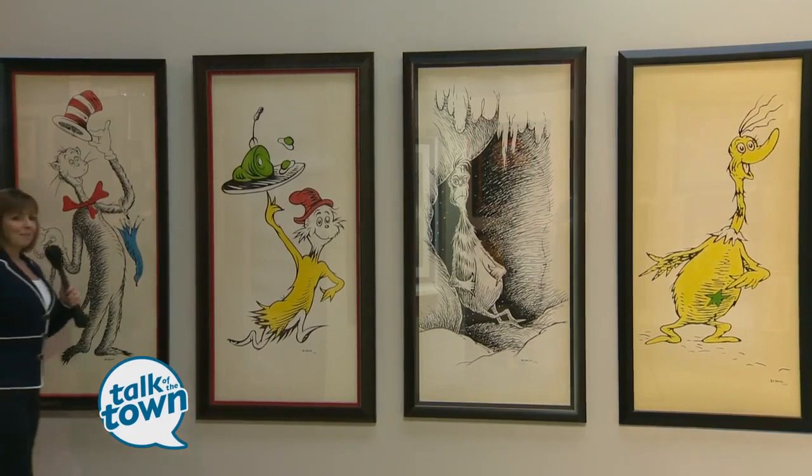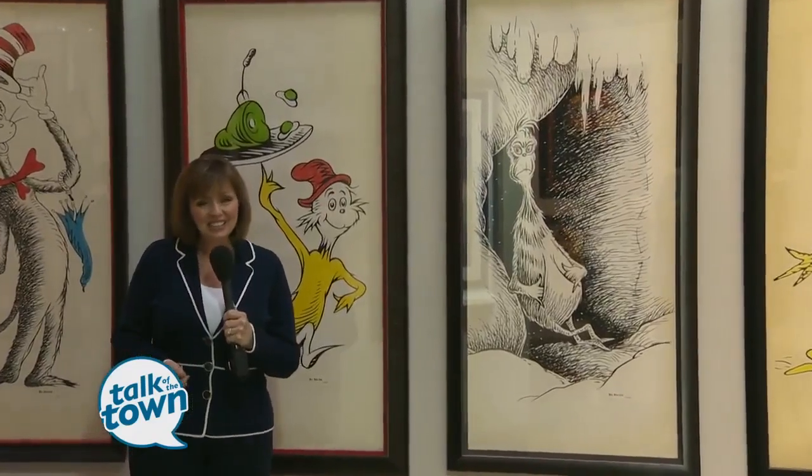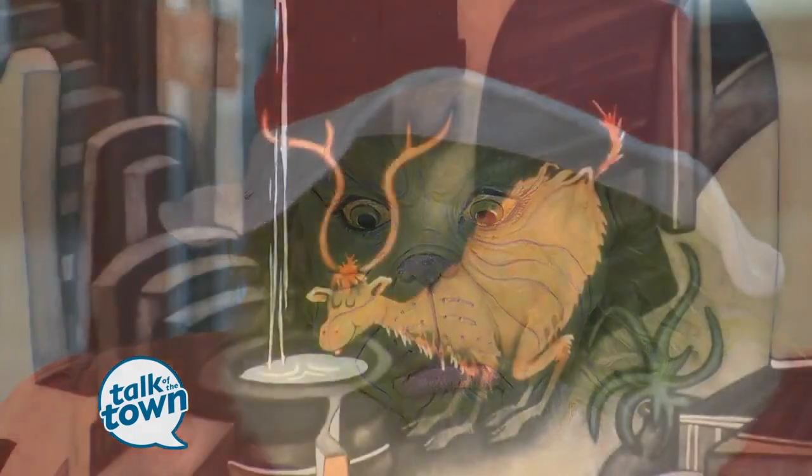We're going to let you in on a little secret about a man whose books you probably know by heart. Ted Geisel, Dr. Seuss, created imaginary worlds that were absolutely fantastic in his children's books. But the art that he created for himself has largely been a secret until now. We're going to find out about the secret art of Dr. Seuss.